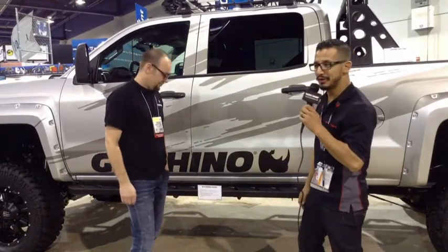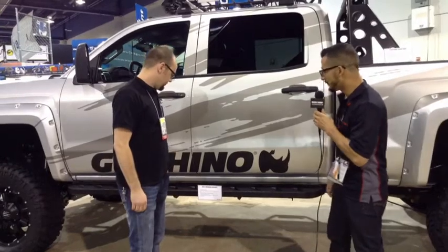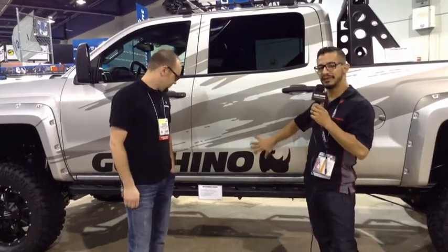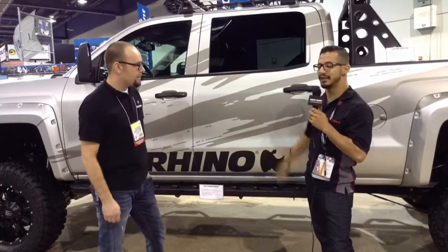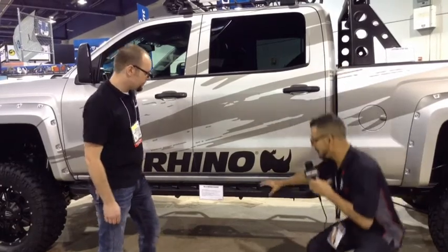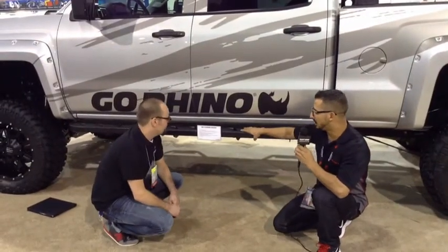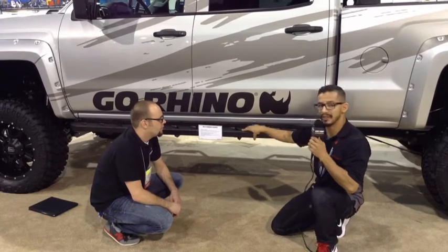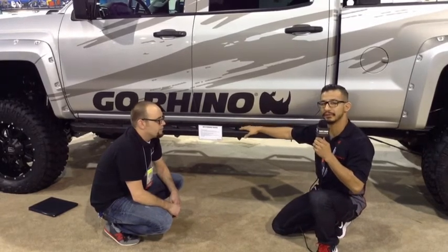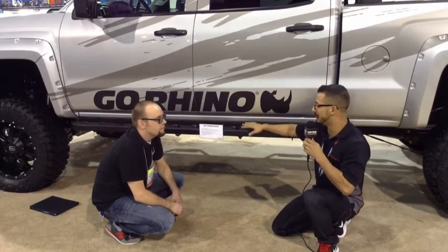Thank you PartsEngine, and we do want to welcome you to our booth at this year's SEMA show. First and foremost, we've actually introduced a lot of product for the new HD chassis, starting with our RB10 sidebars. These are going to be vehicle-specific, sold with brackets, and for the most part they're only going to be available for extended and crew cab applications — customers with single cab applications won't be offered them.